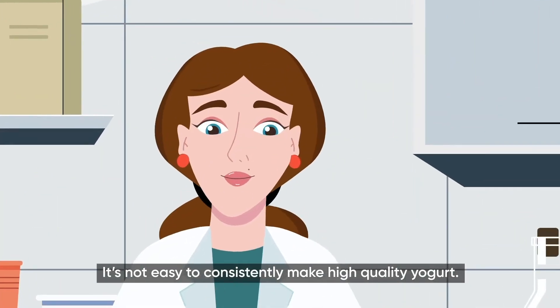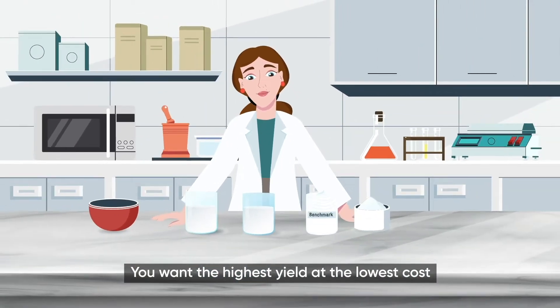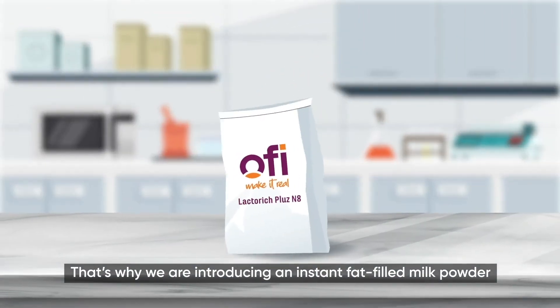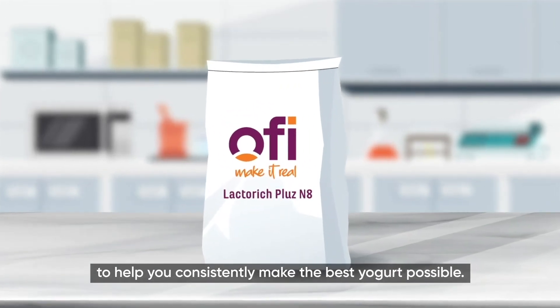It's not easy to consistently make high-quality yogurt. You want the highest yield at the lowest cost while still creating the consistency, texture, and taste consumers demand. That's why we're introducing an instant fat-filled milk powder to help you consistently make the best yogurt possible.